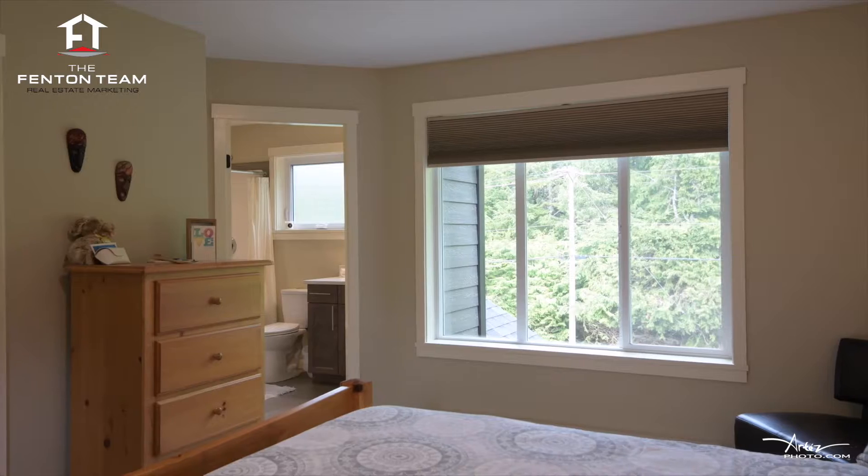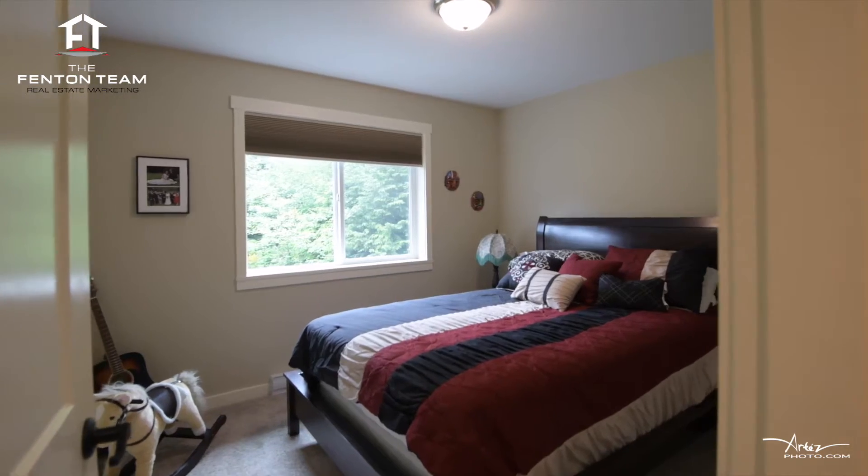Upstairs you'll find the master bedroom complete with a three-piece ensuite, the second and third bedroom, and a third bathroom.